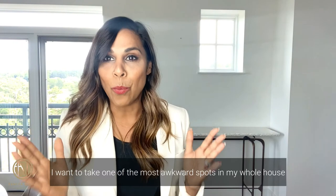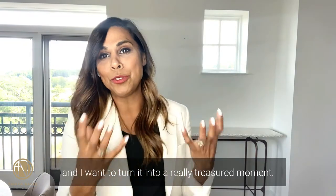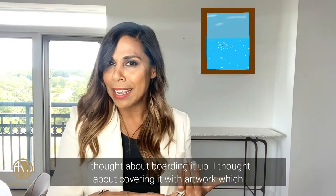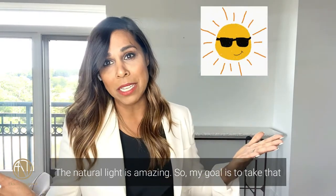I want to take one of the most awkward spots in my whole house — this space right behind me — and turn it into a really treasured moment. That window has driven me nuts for years. I thought about boarding it up, I thought about covering it with artwork, which is kind of crazy when you think about it. The natural light is amazing.